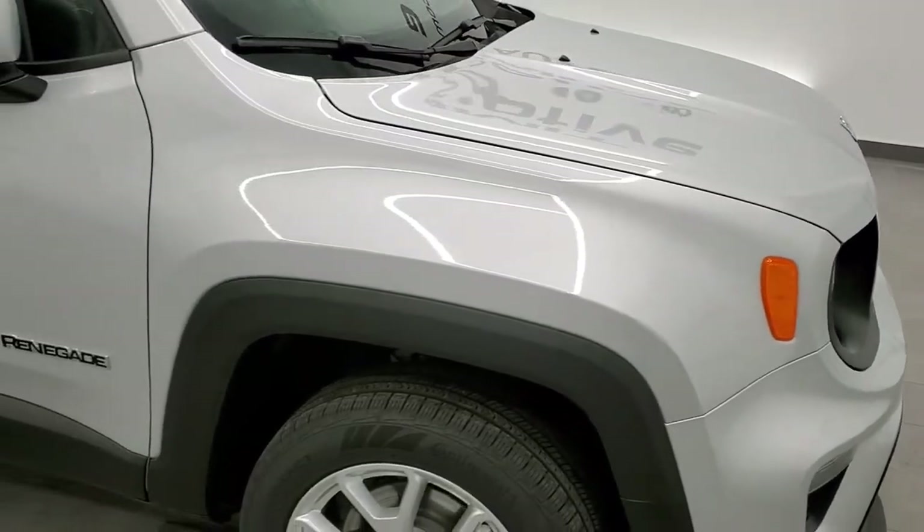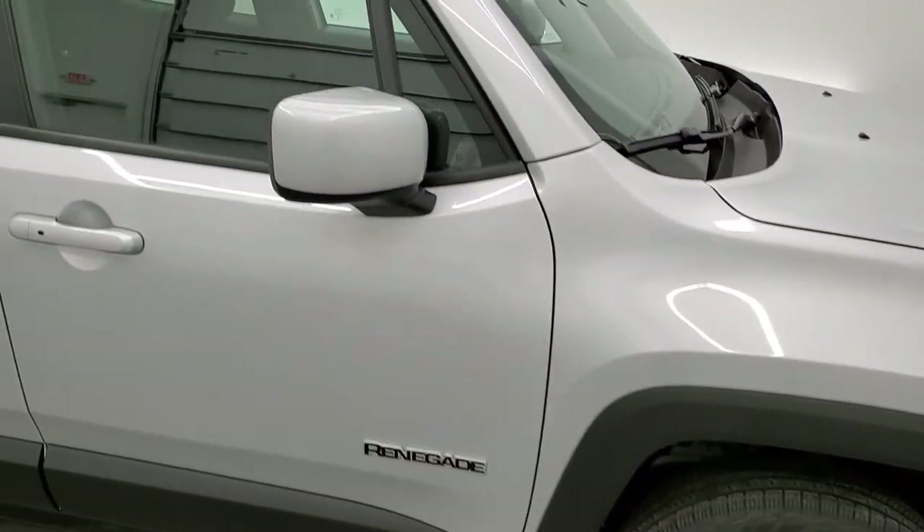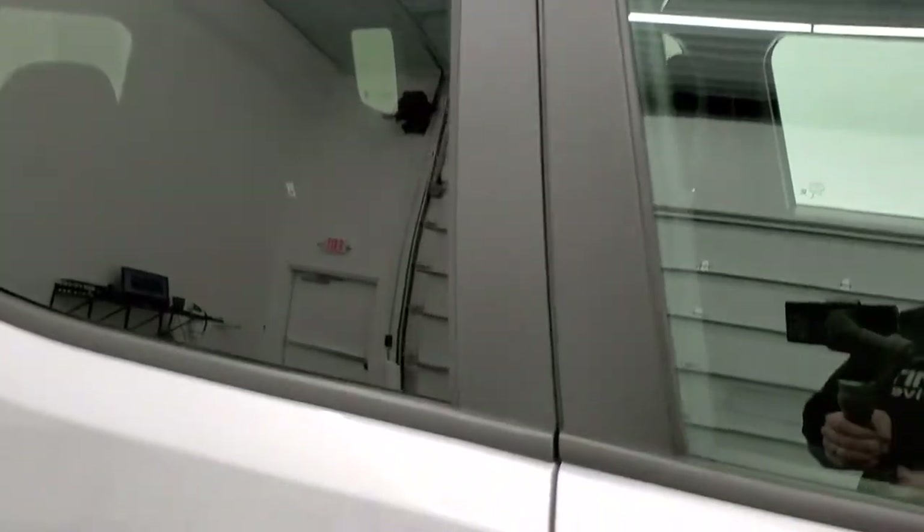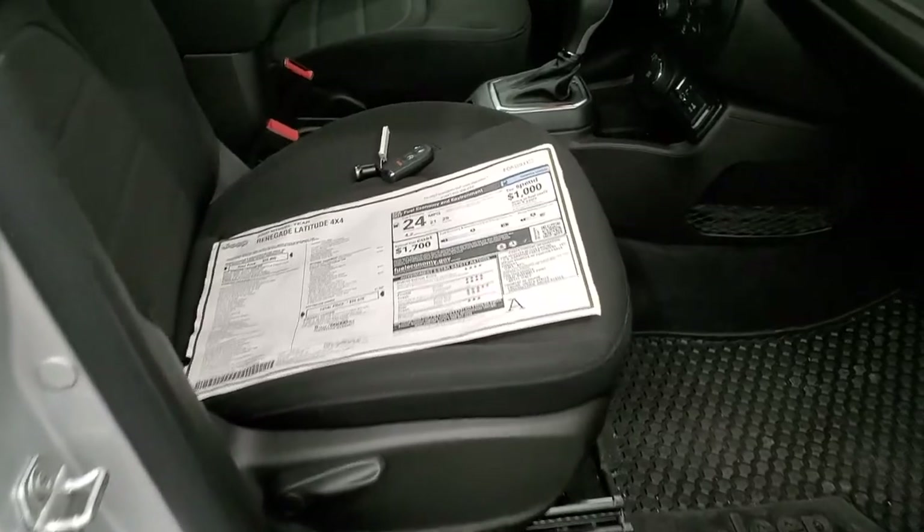Four wheel disc brakes on these Renegades. It comes with the roof rack rails on the Latitude package. This is a four wheel drive. It has the cold weather group so you get heated seats, heated steering wheel, and remote start.